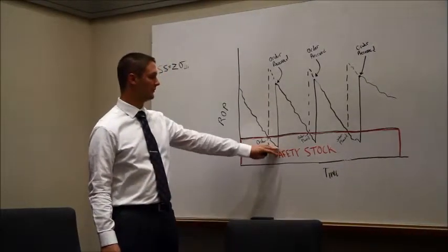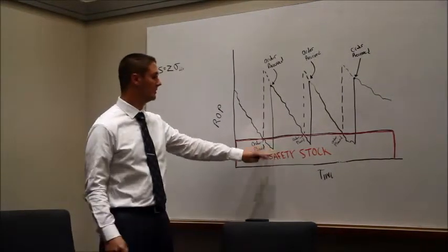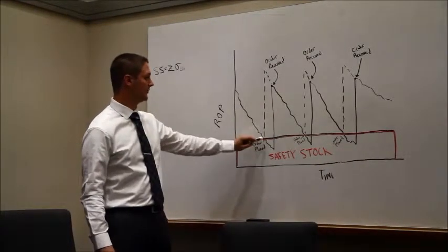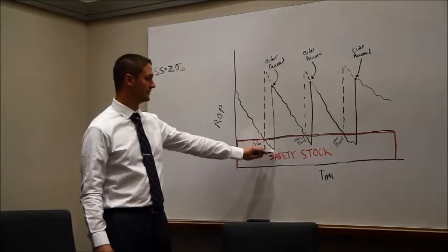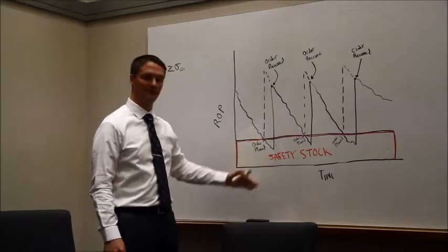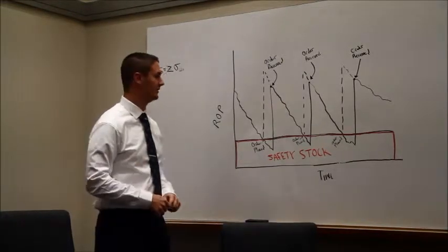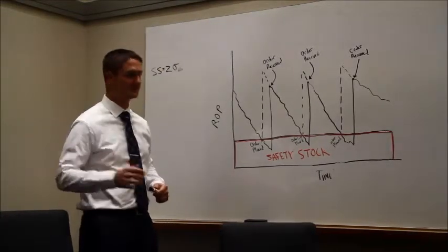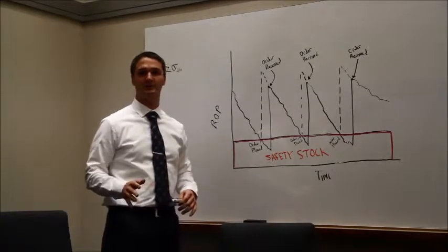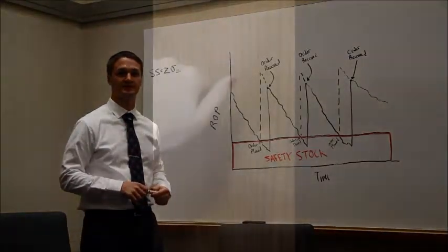In years past, we've been ordering from a point that has gotten us into a lot of trouble, as seen in that video. We calculated our safety stock and are going to start ordering from an earlier reorder point instead. That way we can get our stock faster and won't have a loss of inventory, which results in upset customers. Following this plan, we should never be out of stock, and we'll be able to grow our business without losing customers.